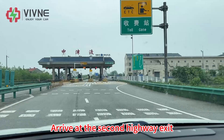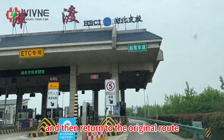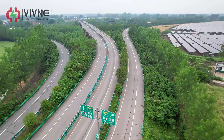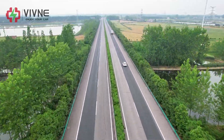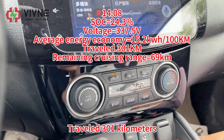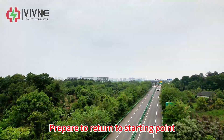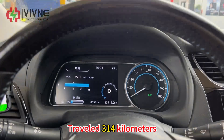We arrive at the second highway exit, exit the expressway, and return to the original route. At 2:08pm, we have traveled 301km with the air conditioner on the whole time. The remaining range shows 69km. We prepare to return to the starting point. At 2:21pm we arrive at the departure highway exit. Let's take a look at the mileage — we have traveled 314km.